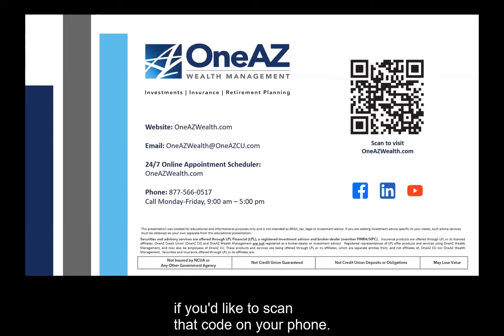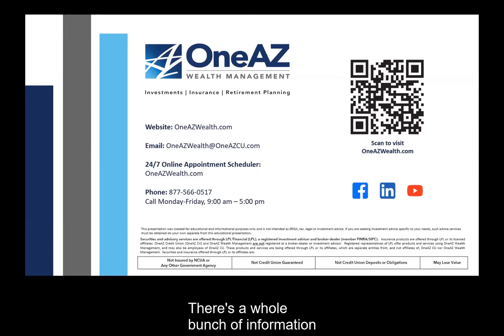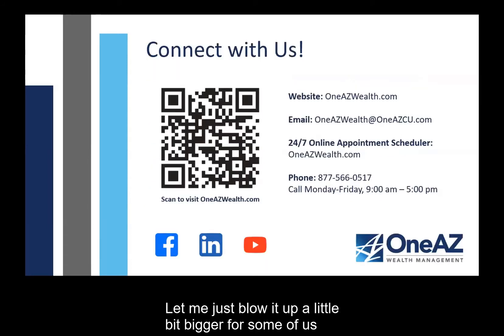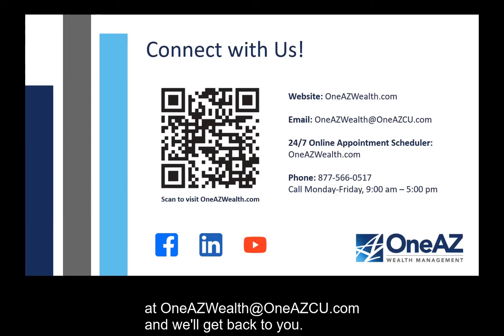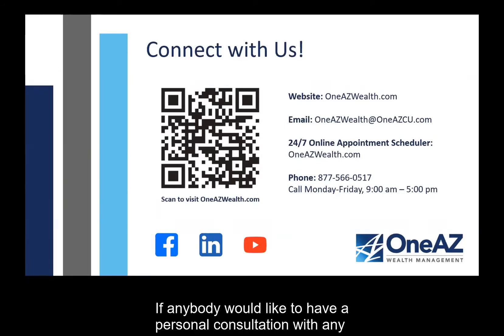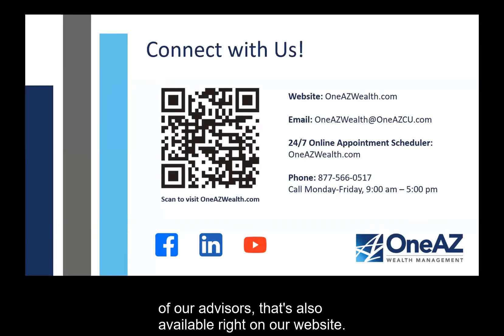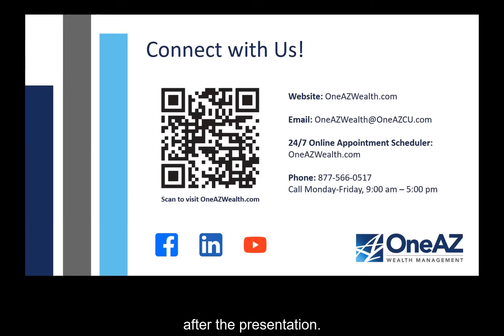There's a QR code on the screen. If you'd like to scan that code on your phone, it'll take you to our website, oneazwealth.com. There's a whole bunch of information out there. You can also email questions to us at oneazwealth@oneazcu.com. We have an appointment calendar — if anybody would like a personal consultation with any of our advisors, that's available right on our website. You can also call us to schedule an appointment or just have a conversation. I encourage everybody to check out our website as it has a lot of great content, materials, videos, and information you'll be able to utilize after the presentation.